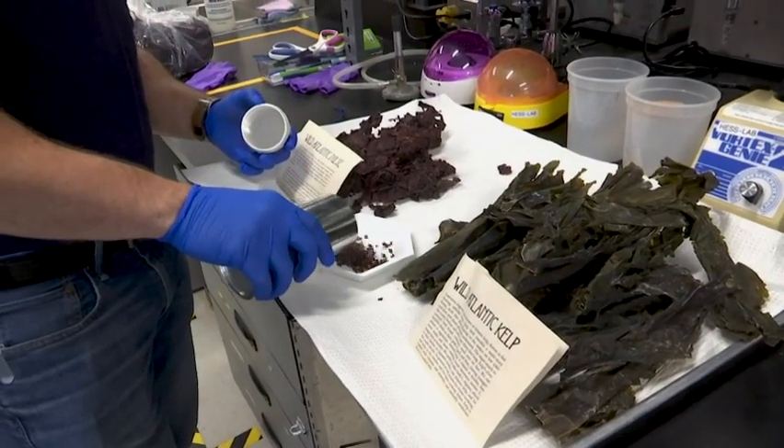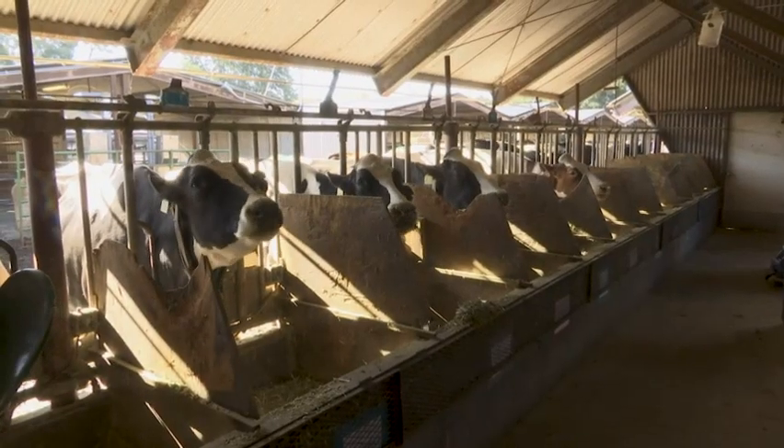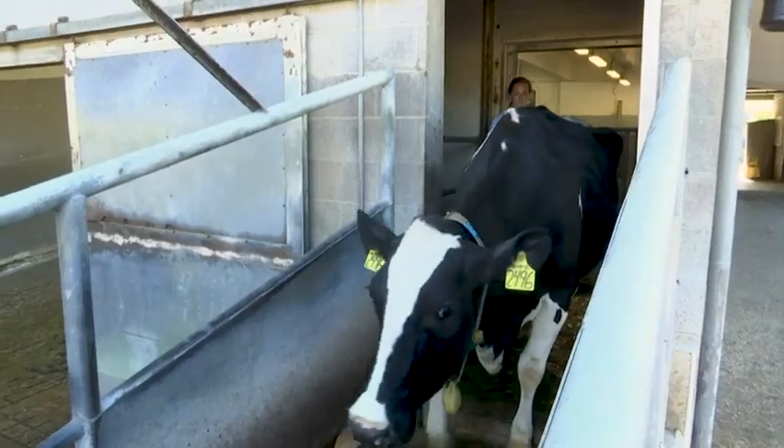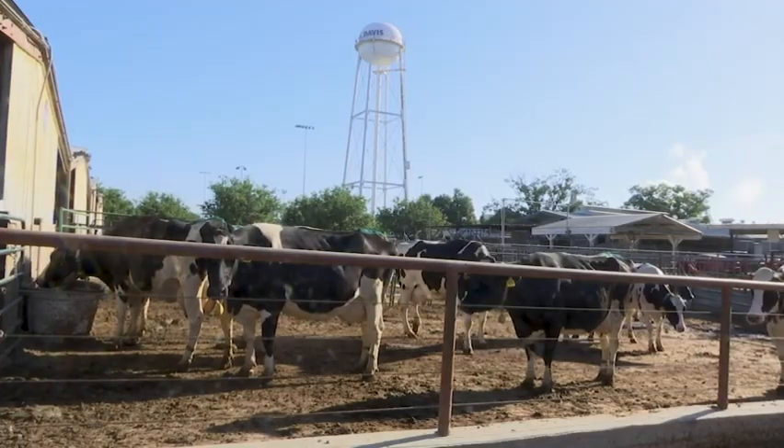Researchers hope seaweed and other food additives can help reduce emissions and make dairy farms more climate friendly. Terry Chea, Associated Press, Davis, California.